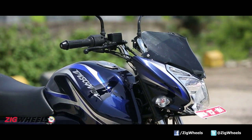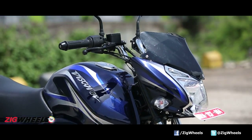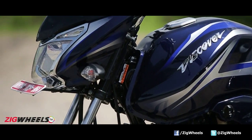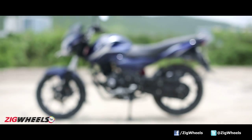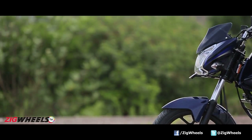Bajaj has launched yet another Discover, this time calling it the 150S. Now if you think it looks identical to the other Discovers before it, you have got it bang on. Because even though this is the new flagship Discover, it uses the same platform down to the wheelbase and dimensions as the Discover 100T.